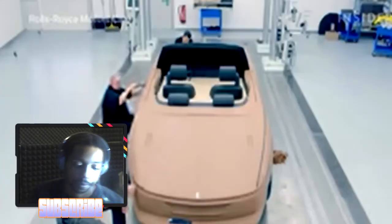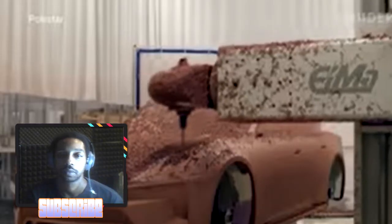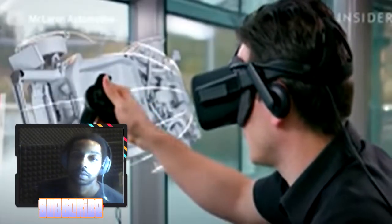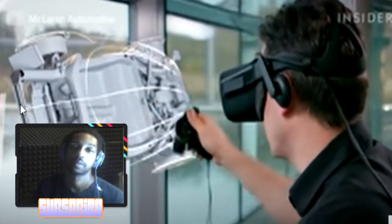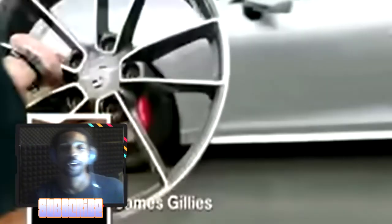Every automobile you've ever seen once started as a full-size, carefully sculpted clay model. Constructing these models can cost automakers hundreds of thousands of dollars per vehicle. With major advancements in 3D imaging and virtual reality technology, why are automakers still investing so much money in giant hunks of clay to design their cars?